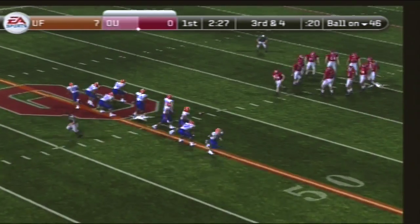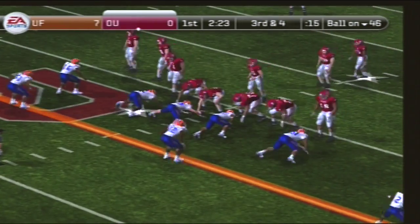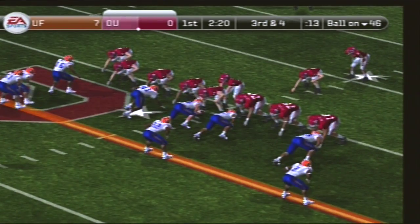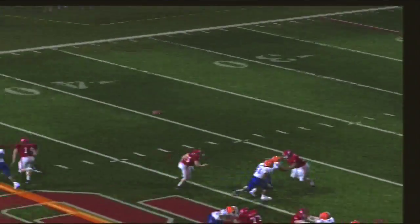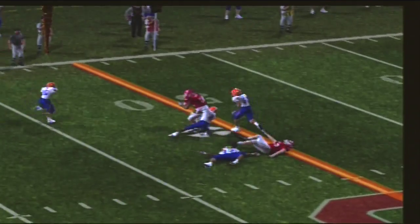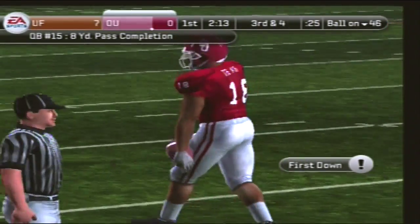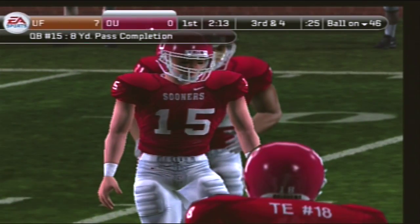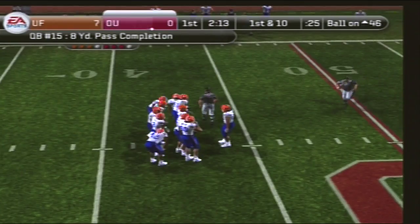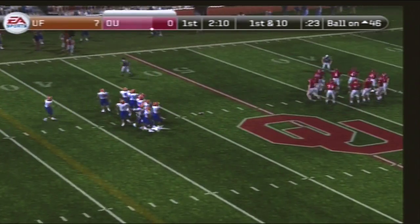From their own 46-yard line, third and four. Oklahoma lines up in a goal line set. Nice play fake across the middle — it's complete. He's taken down. The defense was looking run, and they threw it for a big gain. The running back really sold the run well that time, which allowed the quarterback to get the ball downfield for a decent gain. First down, ten yards to go.